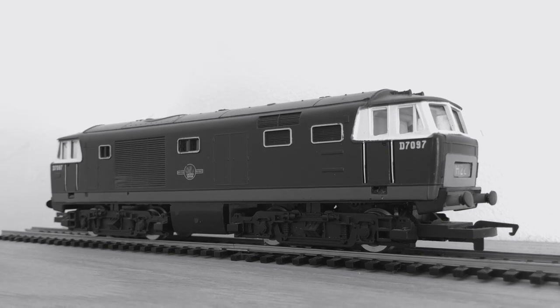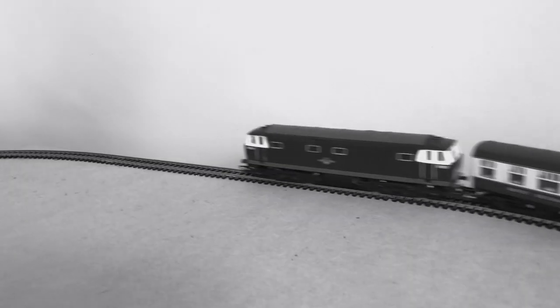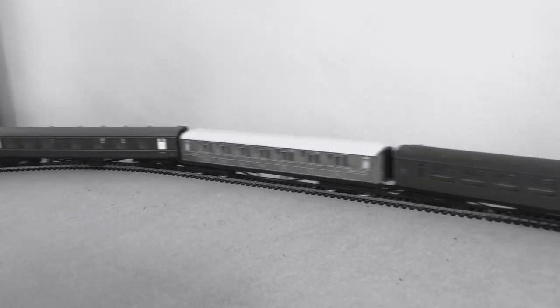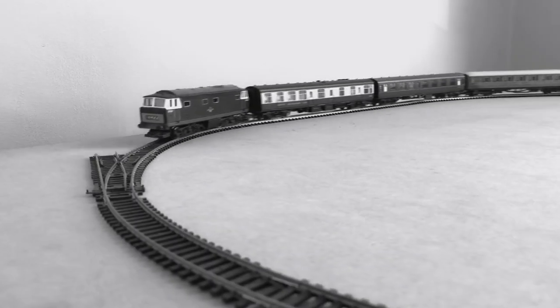With full yellow faces at each end, the Hymeks were successful diesels. But one of the Hymeks had a severe accident in December of 1971, when a passenger train running from Cardiff Central to Portsmouth Harbour collided with a BR Class 421 EMU at Portsmouth and Southsea.